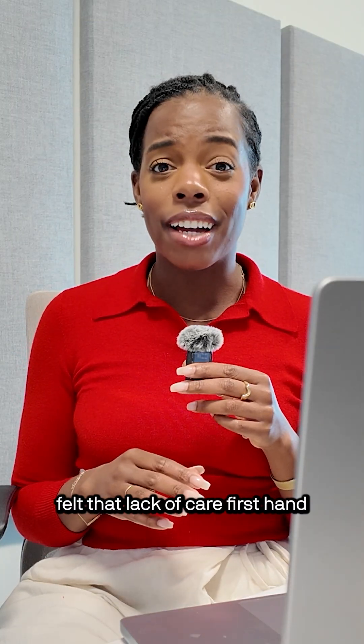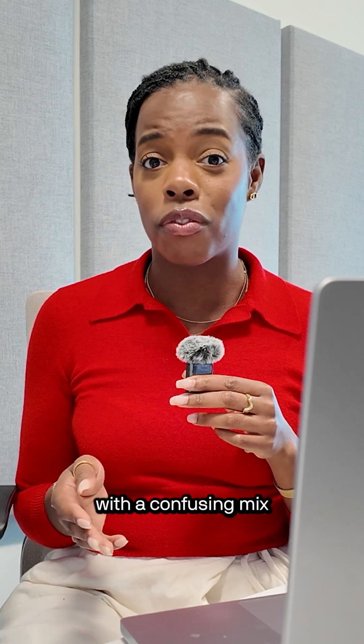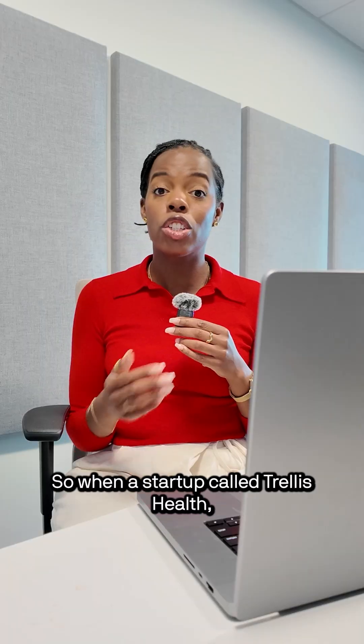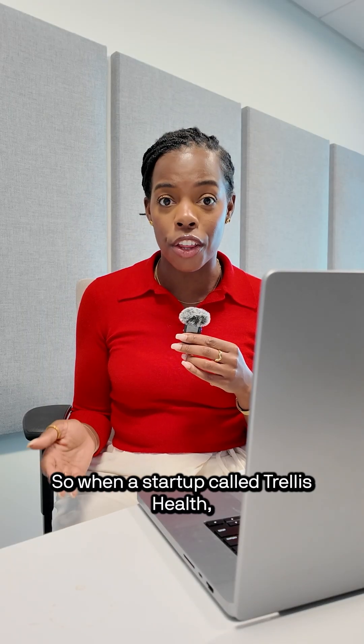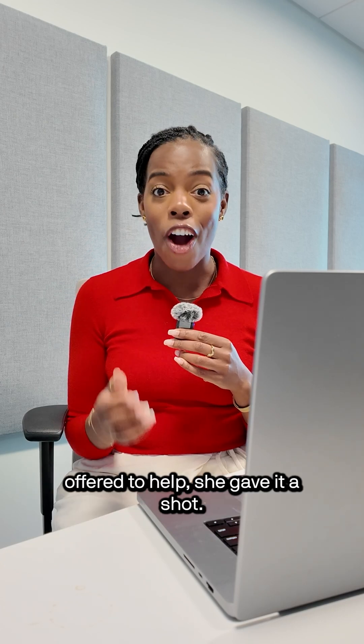My colleague and health tech deals reporter Erin Broadwin felt that lack of care firsthand when she struggled to get help with a confusing mix of postpartum symptoms — from night sweats to low energy. So when a startup called Trellis Health that offers at-home test kits for postpartum health offered to help,